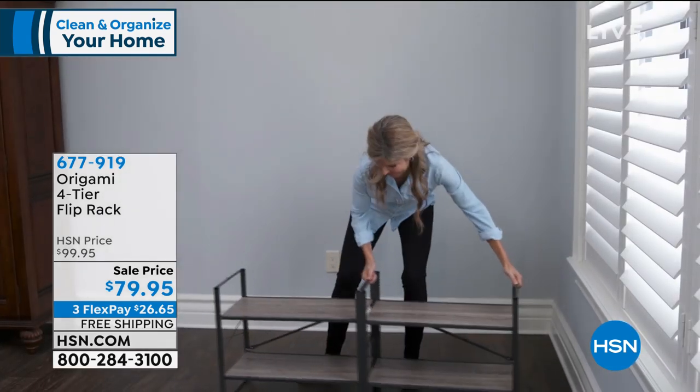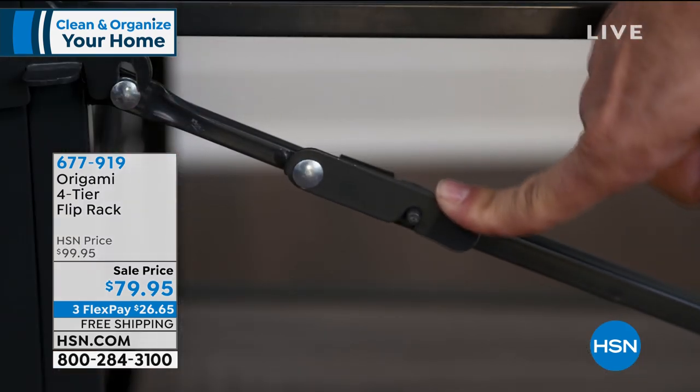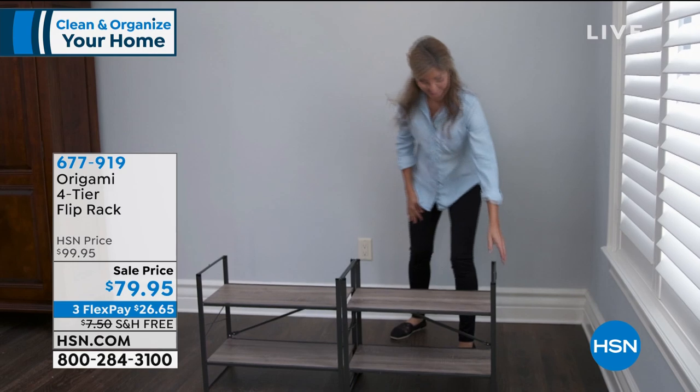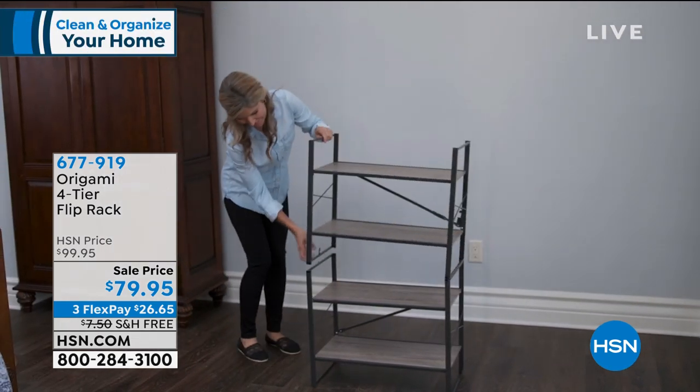Look at that — it can be used as coffee table space too. Oh my God, I'm seeing it put together — look at that. Isn't that amazing? $79.95, brand new, first presentations here with you guys. Super tough, it'll hold well over 100 pounds on all the shelves — 30 pounds per shelf.